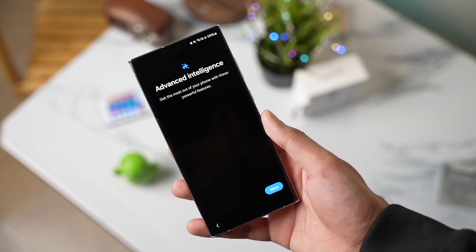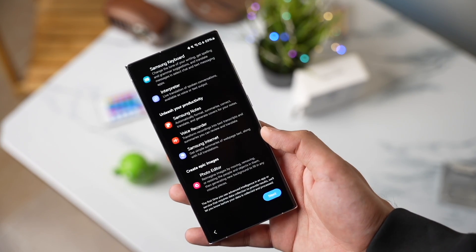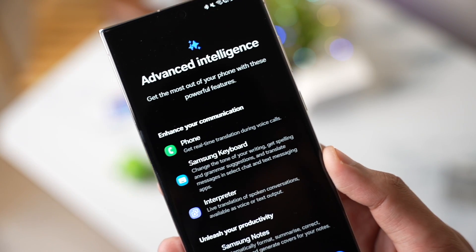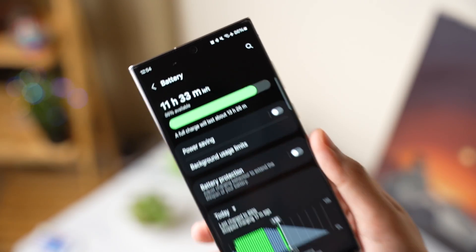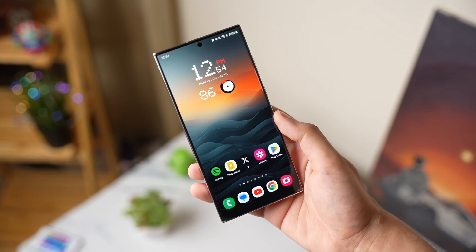Hi everyone and welcome back. One UI 6.1 has been out for a while now, but if you are facing any kind of lag or battery drain on your Galaxy S23, I have a few tips and tricks that you can try out.